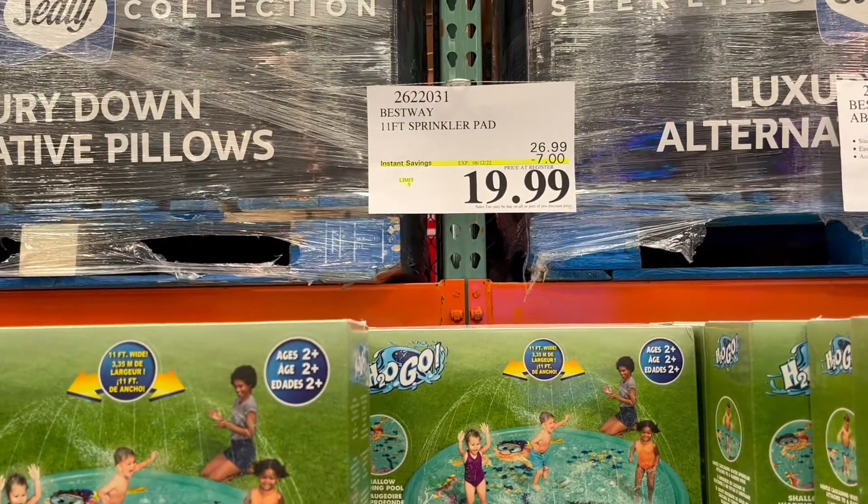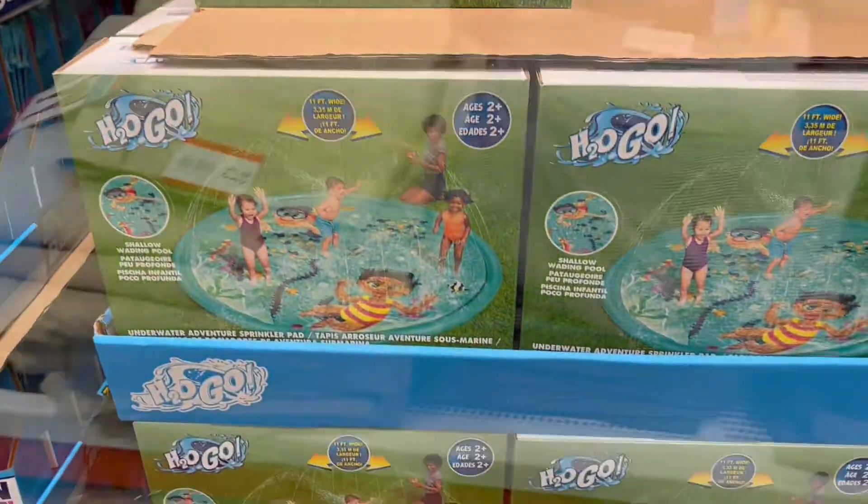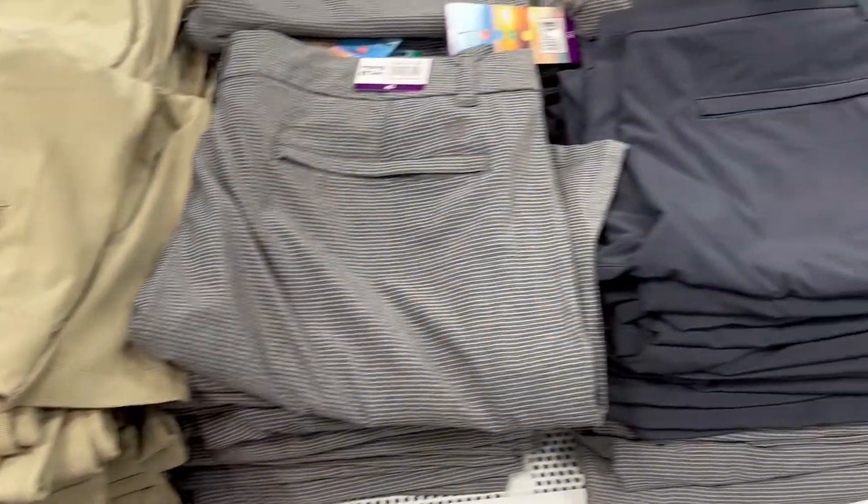Check out this Hogo splash pad for your kiddos to have a fun summer. It's a seven dollar savings, making it only $19.99 right now at Costco — such a fun little activity.